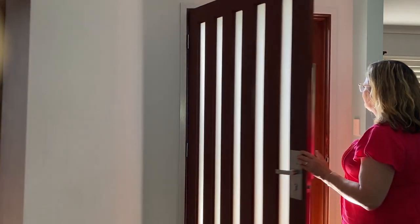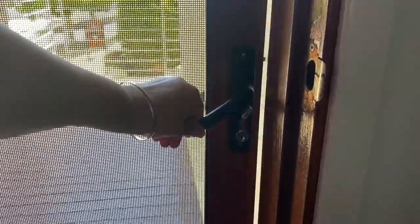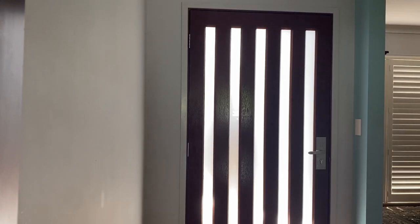If you have a screen door, make sure the screen door is locked before you answer the door. That way there is still a locked door between you and the person at the door. If you know your screen door is not locked, then don't answer the door.